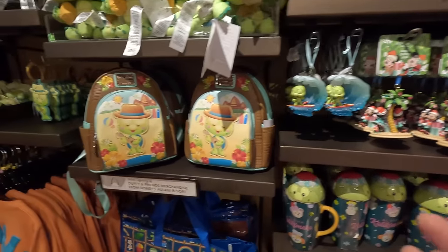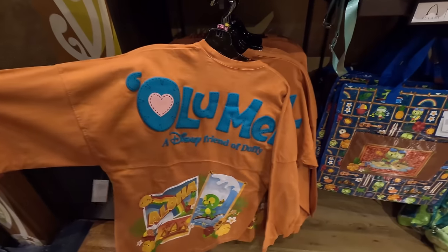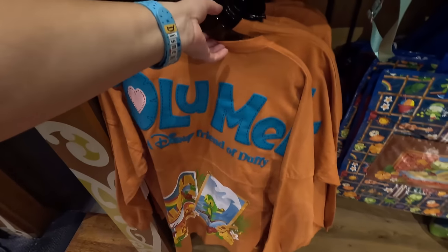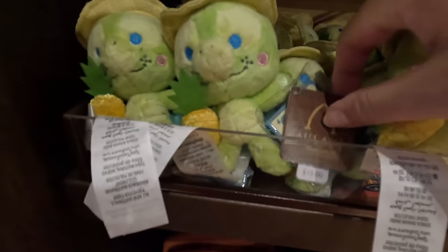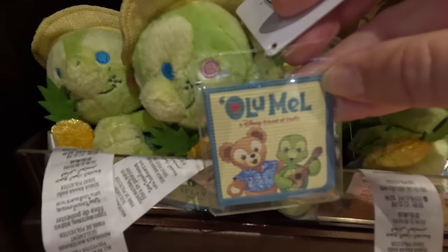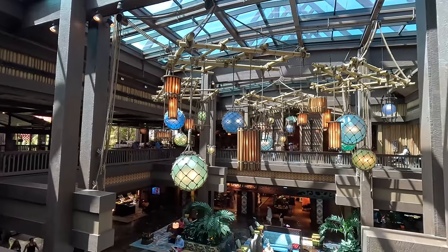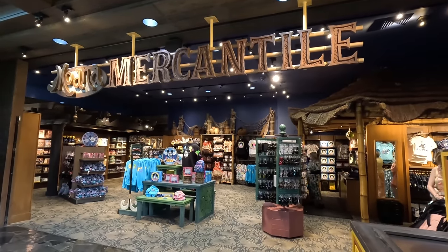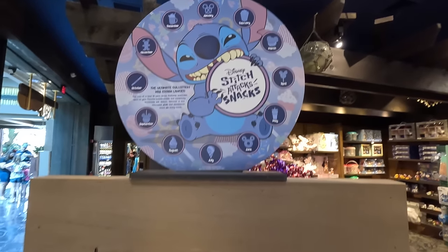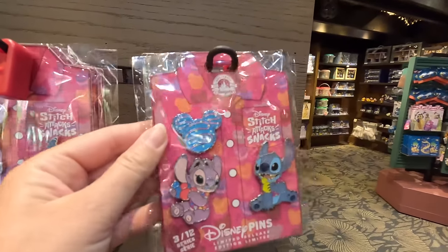I like Olu Mel because he plays guitar and sings — he's the musical pal. This is all incredibly cute, I want all of it. Look at this Olu Mel spirit jersey — it says Aloha, shows him surfing and then playing guitar. That's 85. These are Alani branded and come with a little storybook. He's got a pineapple — ridiculously cute luggage tag. So much cute stuff! Let's check the other shop upstairs. Up on the second floor they have the Moana Mercantile shop.